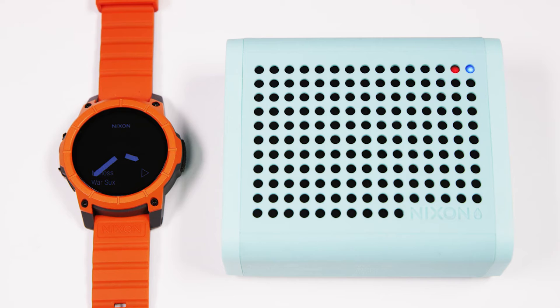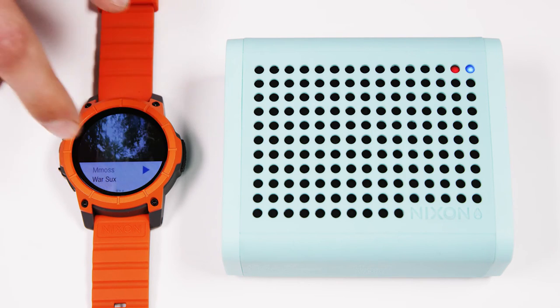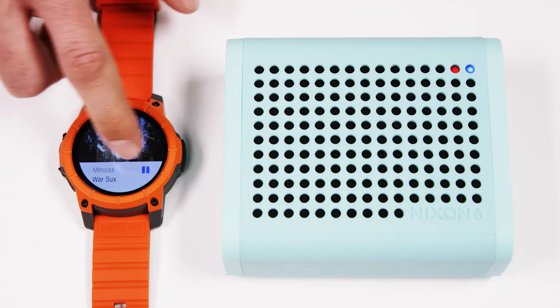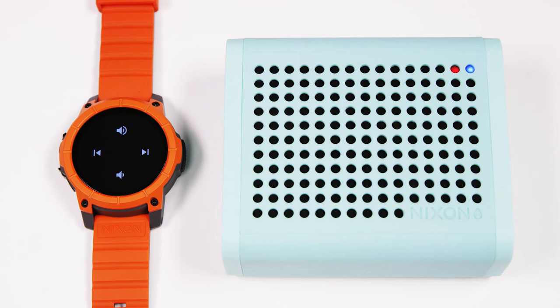So with Android Wear, one of the things we really love is the ability to control our music right at our fingertips. I can play and pause songs, skip tracks, turn the volume up or down — all directly from the watch.